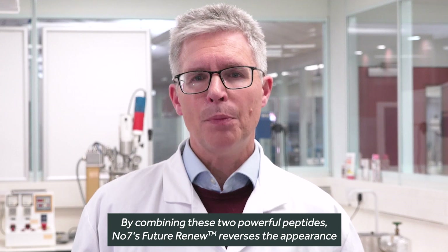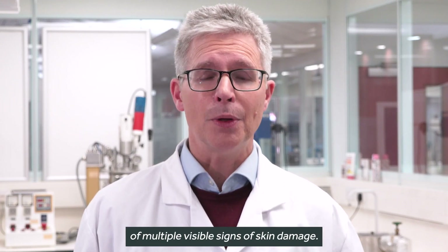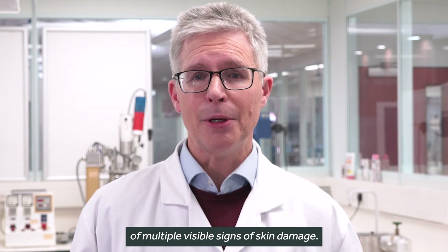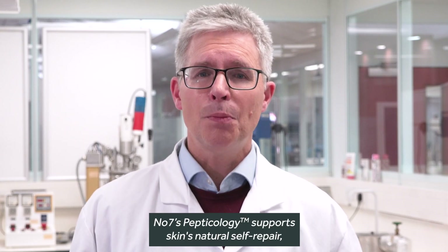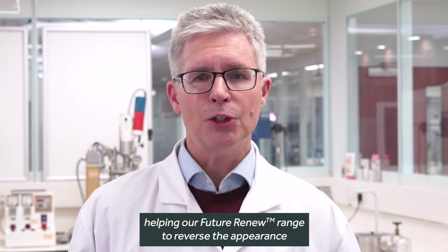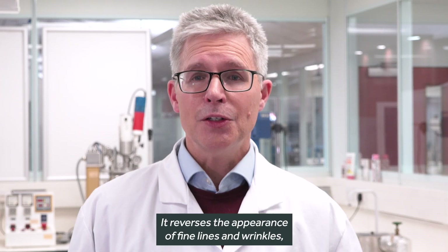By combining these two powerful peptides, Number 7's Future Renew reverses the appearance of multiple visible signs of skin damage. Number 7's Pepticology supports skin's natural self-repair, helping our Future Renew range to reverse the appearance of visible signs of skin damage.